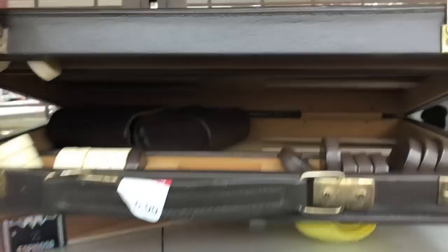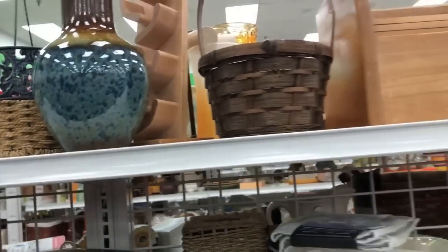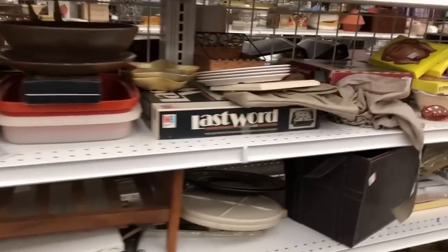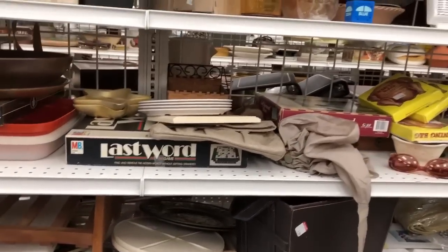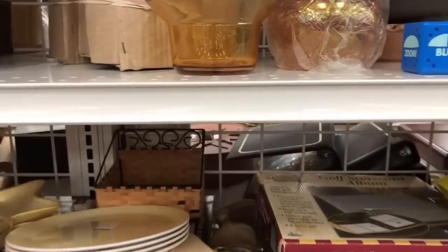Here we have another backgammon set — it was a popular thing. A lot of times the Bakelite pieces look marbled. So if you see the solid pieces, it doesn't mean they're not Bakelite, but if you see the marbled ones, that's where you want to take a second look.